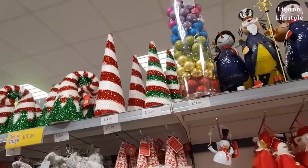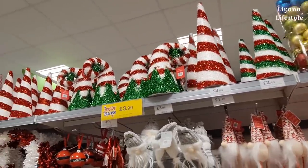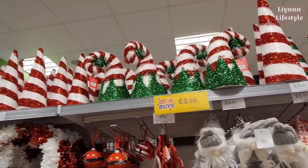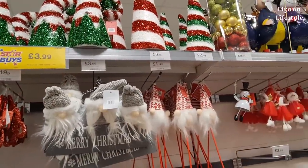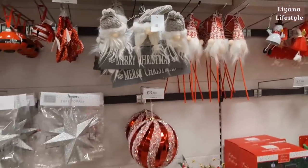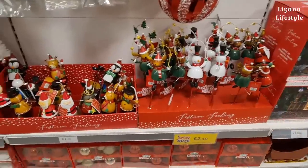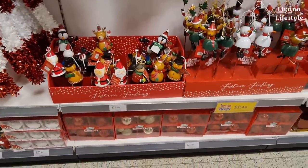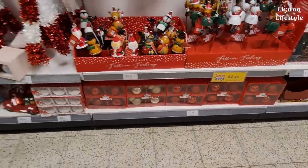They've got baubles - a massive pack, 98 pieces for £10. Toppers, glittery types, the gnome sign is back out. These are only £1.49, massive baubles and more metal ones for £2.49. Then the sets down here are Mickey Mouse and Friends for £4.99.